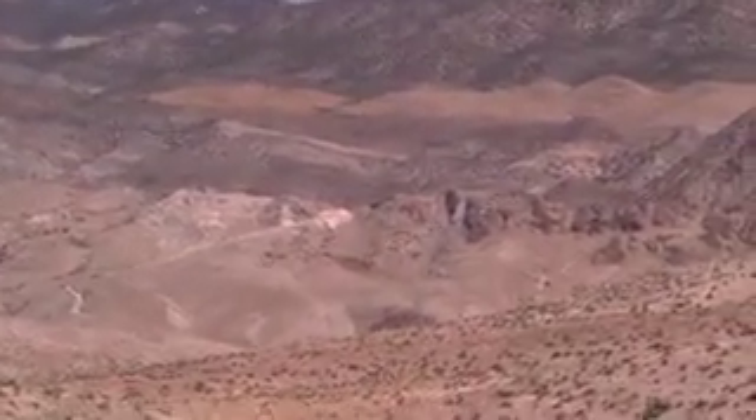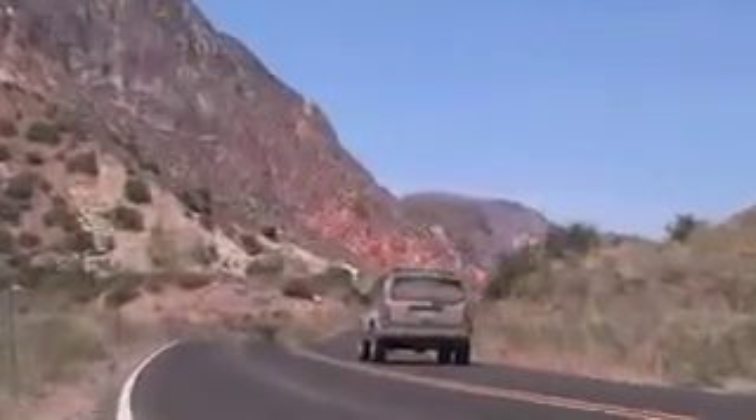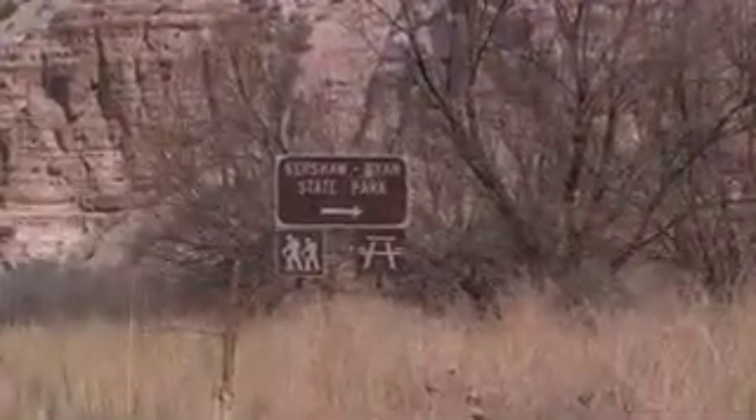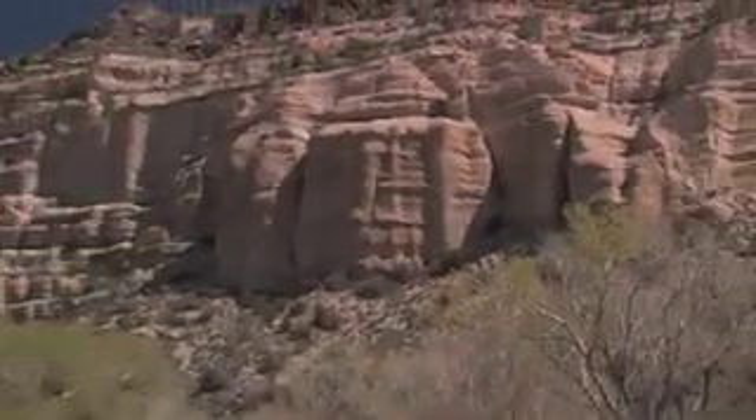The unique landscape was formed ages ago when huge lakes began draining and the land uplifted. Towering over a long narrow valley, Kershaw Ryan State Park was formed by these same waters, which created its steep canyon walls.